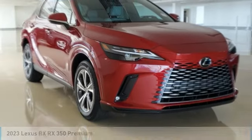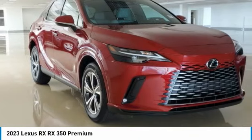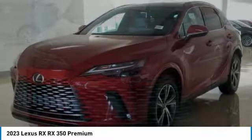Looking for the right vehicle? Check out the 2023 RX. The Lexus RX offers a spacious interior with an extremely high level of quality.